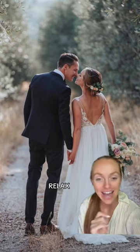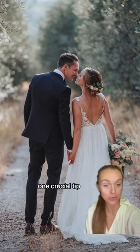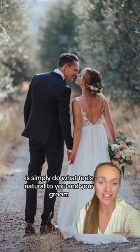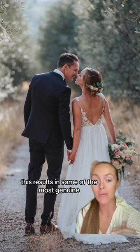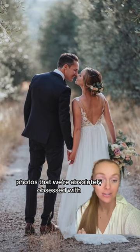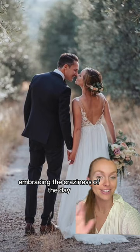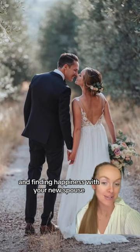And last but not least, relax. When it comes to posing advice, one crucial tip to having your photos look natural and beautiful is simply to do what feels natural to you and your groom. This results in some of the most genuine photos that we're absolutely obsessed with. Your focus should instead be on savoring the moment, embracing the craziness of the day, and finding happiness with your new spouse.